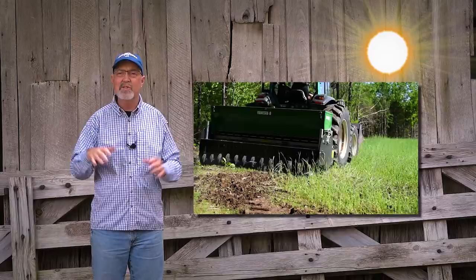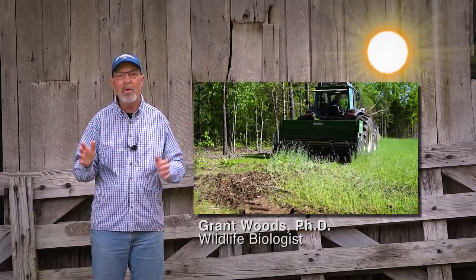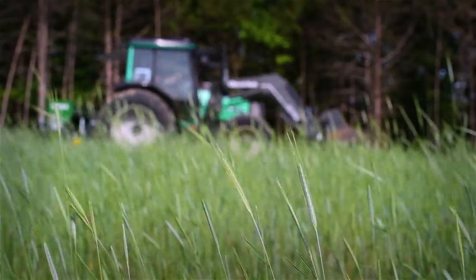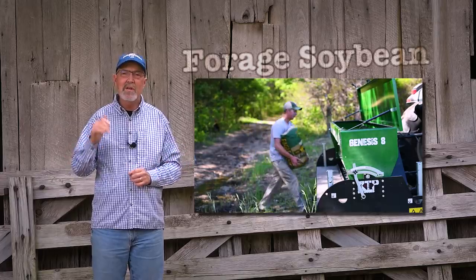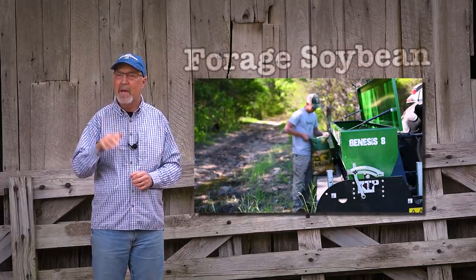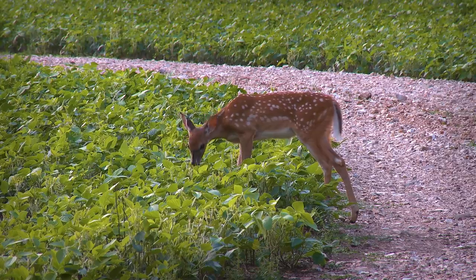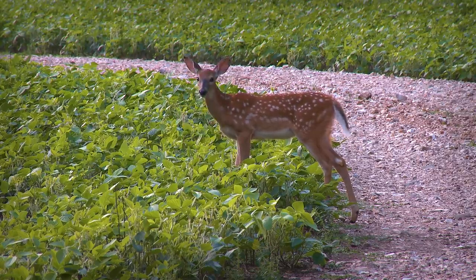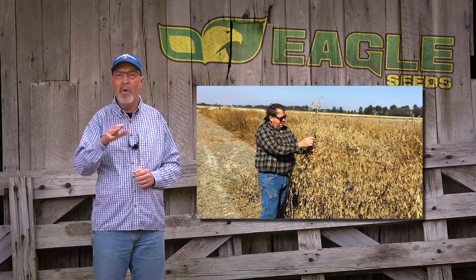Rain is in the long-term forecast and the soil temperature is plenty warm for soybeans, so we've been rolling with the Genesis drill. For many years, Eagle Seed forage soybeans have been my go-to crop during the warm season. The family that started and owns Eagle Seed has literally been hand breeding, selecting, and pollinating soybeans for over 40 years.